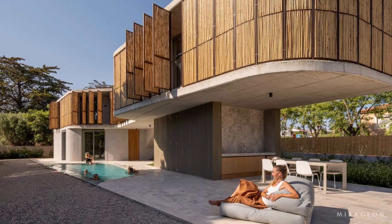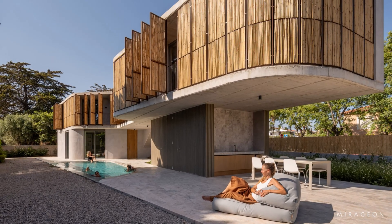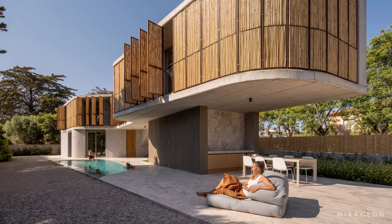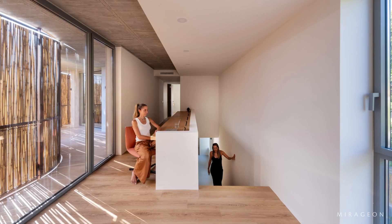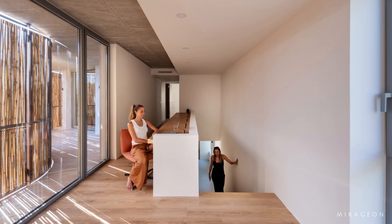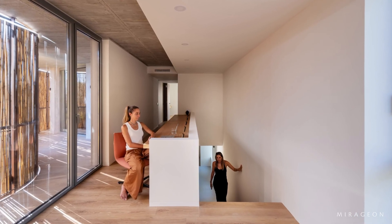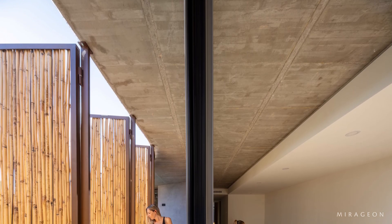Circulation follows the geometry of the site, revealing angles, green recesses, and a sequence of openings that discreetly frame the exterior. The upper floor houses the nighttime wing — bedrooms and resting spaces that are more private and quiet. Here, the openings are precise and controlled, ensuring natural light and thermal comfort without exposing daily life to the outside.